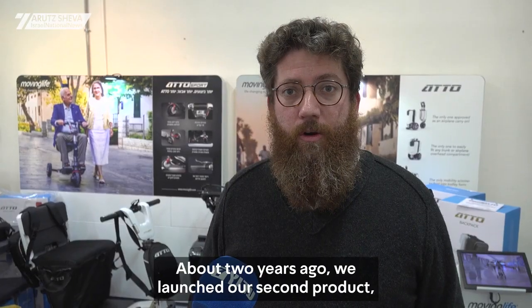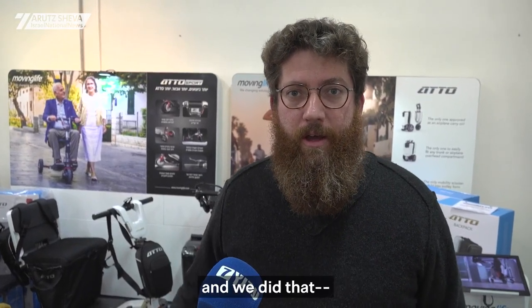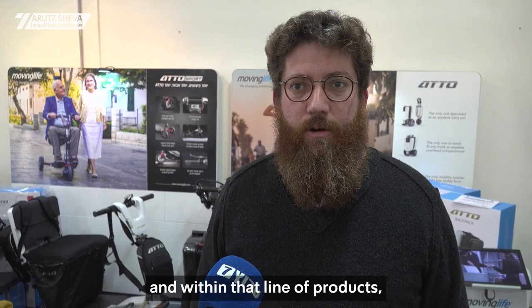About two years ago, we launched our second product, which is Ato Sport. And within that line of products, we actually launched a new product for Shabbat called the Shabbato Scooter.